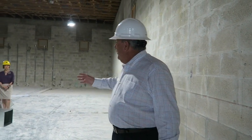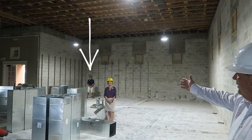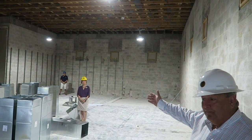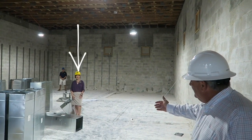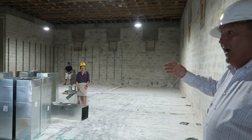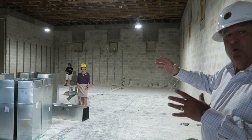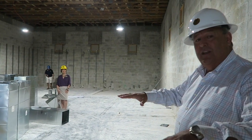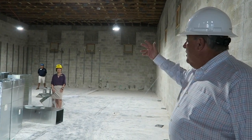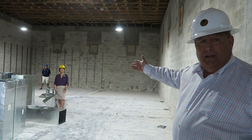I'm currently standing in the signature bar area. Aldo is standing in what will be our private dining bar. Where Nancy is stationed is where the wine wall will be. The wine wall is going to provide some very important separation between the activity in the signature bar, as well as afford us the opportunity for private meetings and private dining experiences.